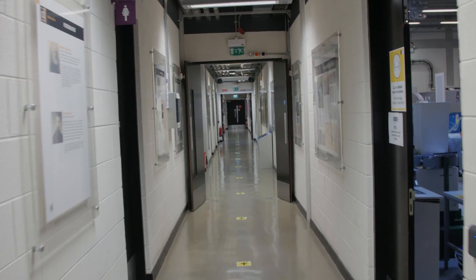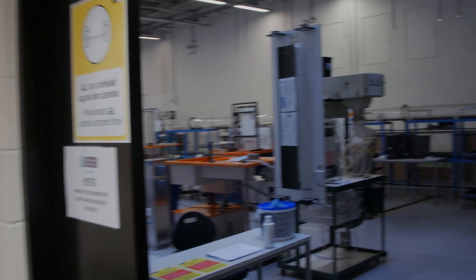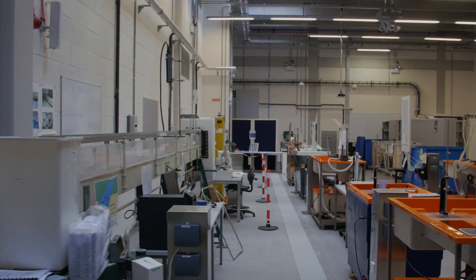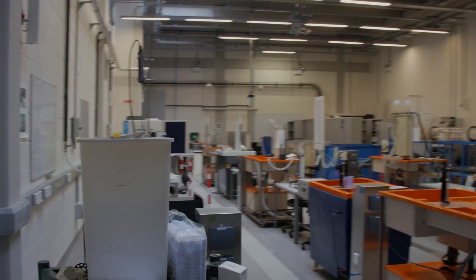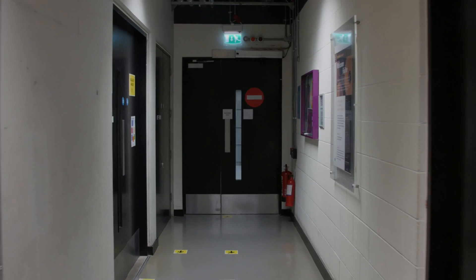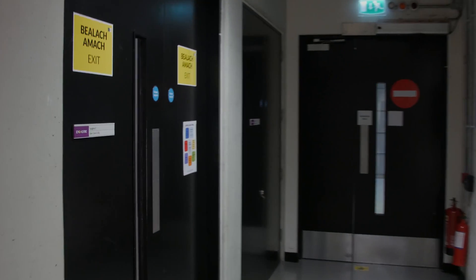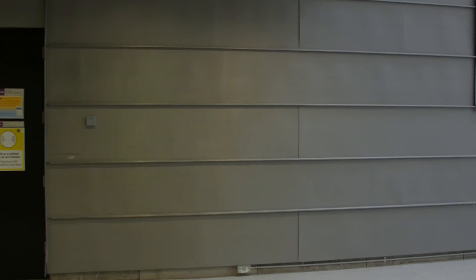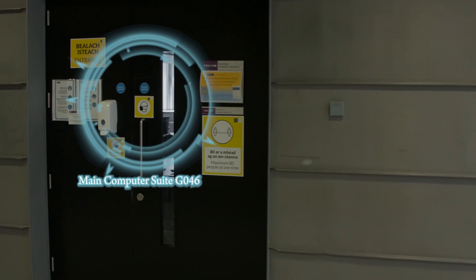The Hydraulics and Aerodynamic Laboratory is an undergrad teaching and research lab. As with all labs, you will receive specific lab training. This is the staff exit, which also serves as an emergency exit. The main computer suite, G-046, is straight in front beside the staff entrance.